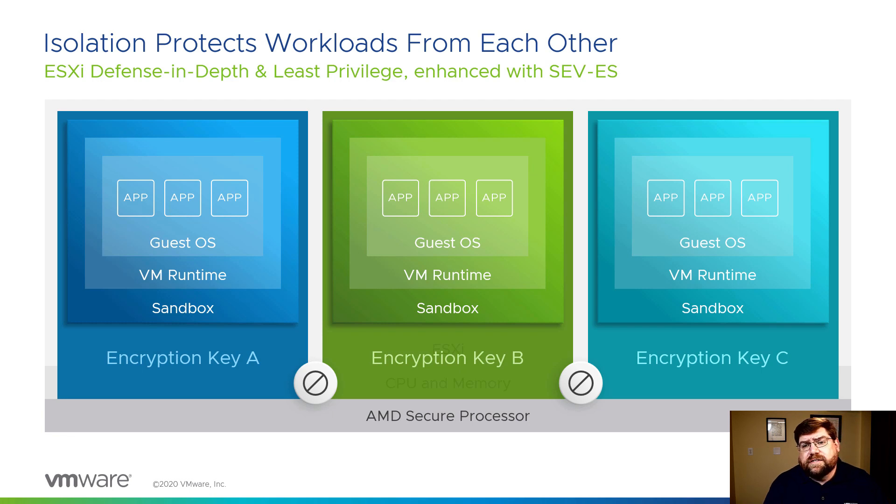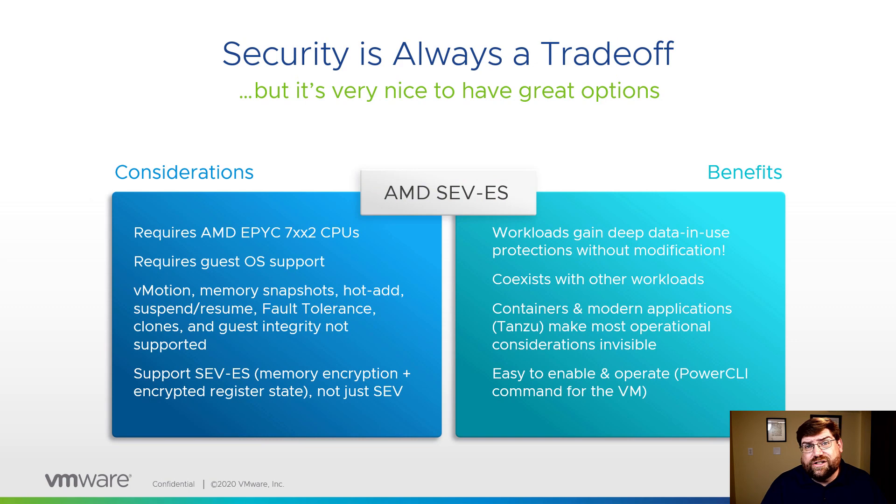Very powerful techniques. There are some considerations to be made, though — security is always a trade-off. We're always trading off usability, cost, performance, sometimes even opportunity cost — what else could we have done instead of implementing a security control.